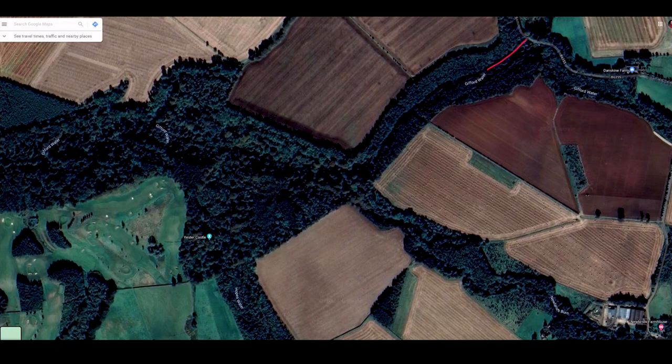Today I'm castle hunting. Specifically, I'm hunting for Yester Castle, which is notoriously difficult to find, I'm told. All I know is it's near Gifford, which is about 15 miles outside of Edinburgh. I need to follow a treacherous, muddy path parallel to Gifford Water, then follow Hope's Water, and at the end of that I'll be rewarded with a spectacular, spooky Scottish castle. Fancy joining me? Welcome to ROG Vlog.